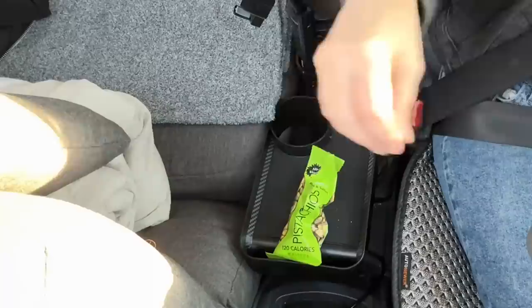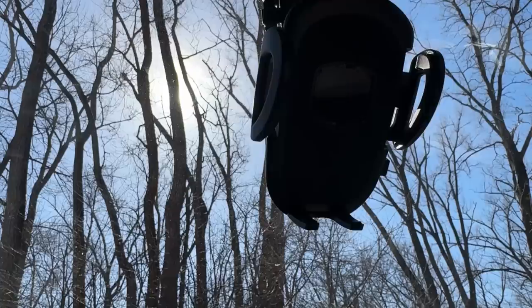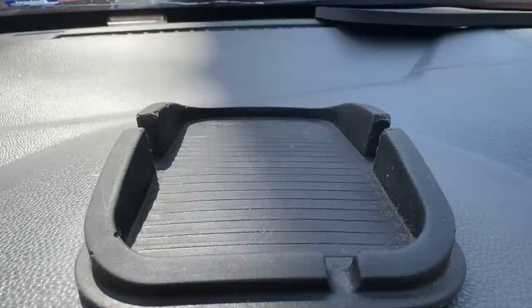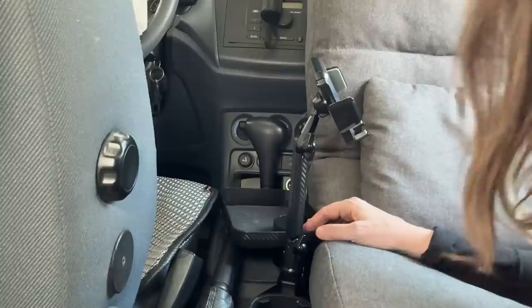This frees my hands and gives me a flat surface to put something down without losing it in the abyss between my seat and the console. It also has a phone holder, which is helpful because sometimes my windshield phone holder gets sun on it and overheats my phone when I'm using navigation or Spotify. This holder will be in the shade when my dashboard is in full sun, and when parked it gives me another option for watching something or keeping my phone safe.